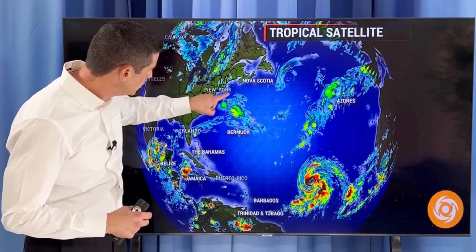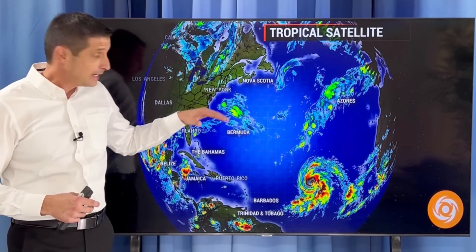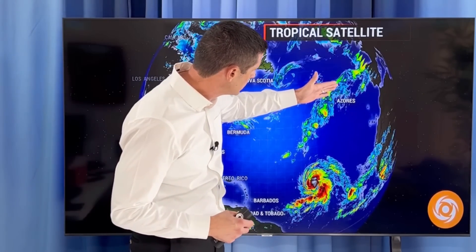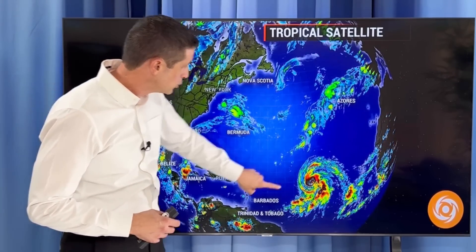We're also watching right near Bermuda — there's a little bit of a spin. This is actually part of the remnants from Helene, with some of that moisture building back toward parts of Bermuda. And out here, what's left of Joyce is bringing some gusty winds to the Azores. You can see a little spin off the coast of Newfoundland, but nothing that is tropical in nature.